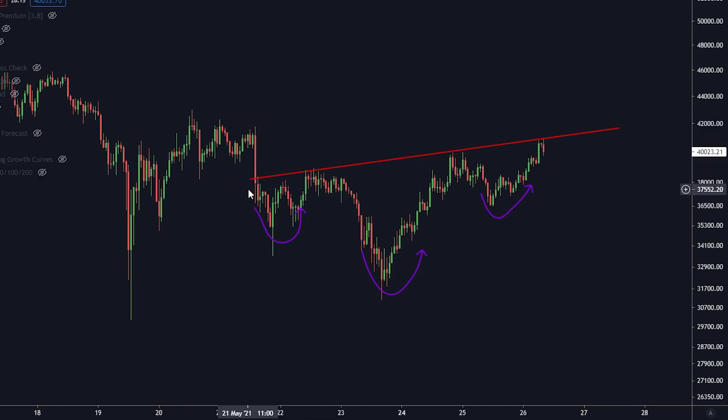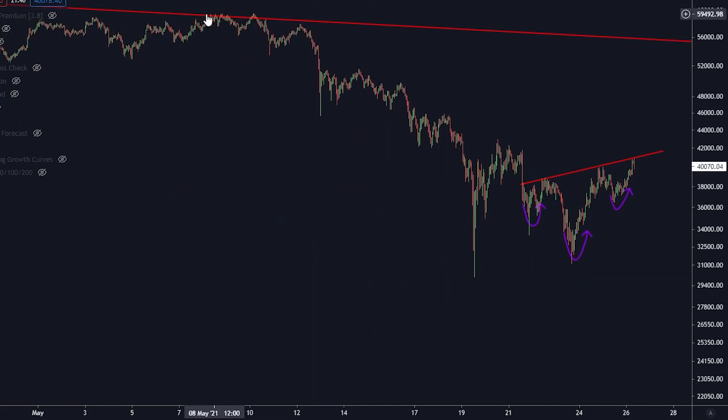What is the psychology behind an inverse head and shoulders? You have the first shoulder to the left, the head, and then the second shoulder to the right. We want to see this as a reversal pattern — we do not want to see it forming in the middle of an uptrend. You need to see it come at the end of a downtrend, and if we zoom out, you can see that indeed this is coming from a downtrend.